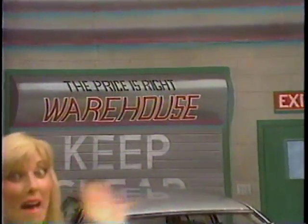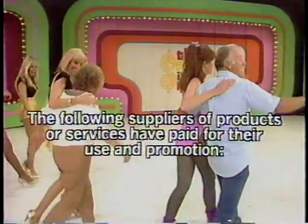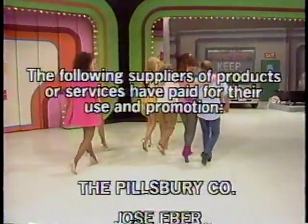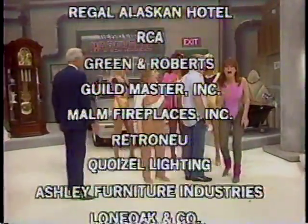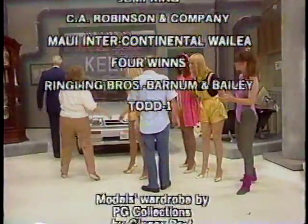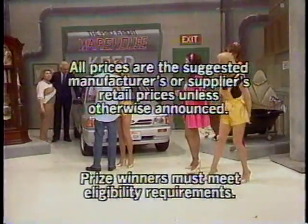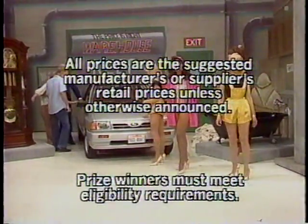And this showcase containing prizes reveal as we pay a visit. This is Rod Roddy, speaking for The Price is Right, a Mark Goodson television production.